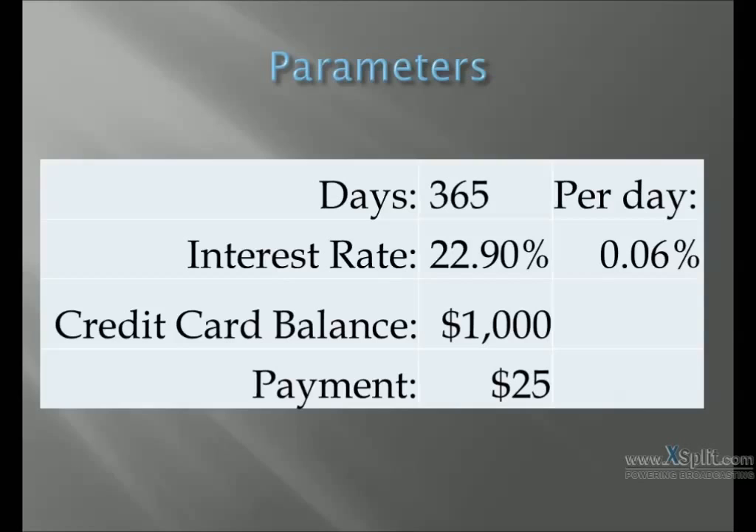Setting up the parameters for your credit card: an interest rate of 22.9% in 365 days, the daily interest is 0.06% per day, starting credit card balance of $1,000 with a minimum payment of $25.